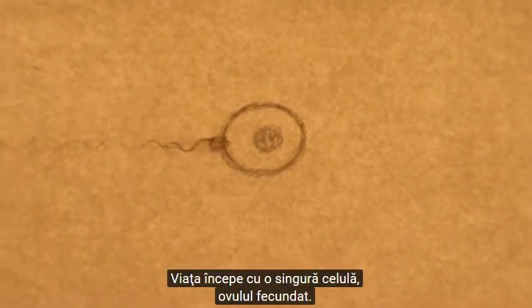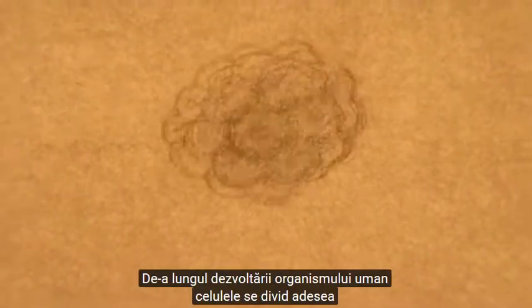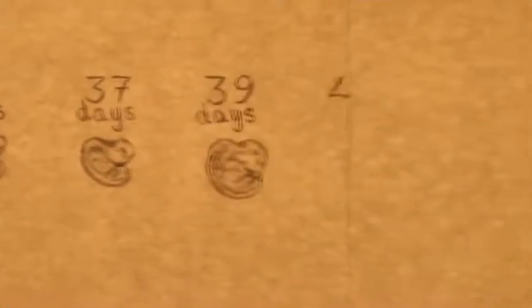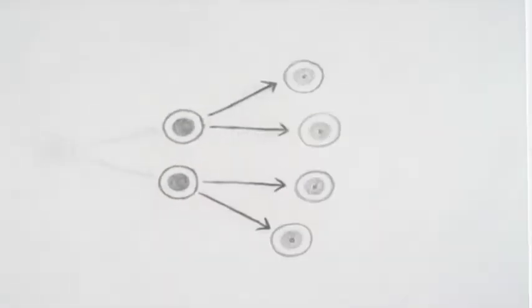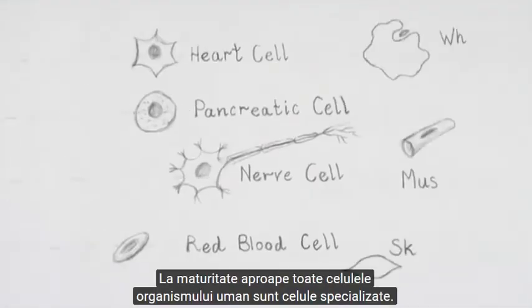Life begins with one cell, the fertilized egg. Throughout development, cells divide over and over again to produce the billions of cells that make up the body. At certain stages most cells stop making copies of themselves and start to specialize. When we are fully formed, almost all of our cells are specialized.